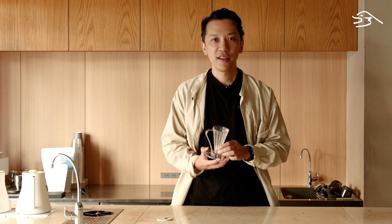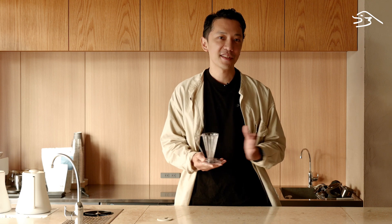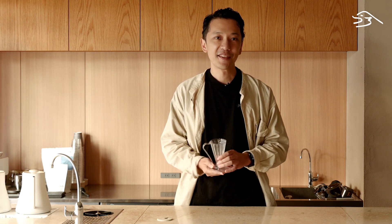Hello, this is Yozo from Kurasu, and today we want to go over the Deep 27 dripper by Kafec. Why in the world did Kafec make this dripper? Who is this dripper for? What kind of coffee does it extract? What is the cup profile? How does it compare to its OG flower dripper? We'll cover all these topics today in this video.